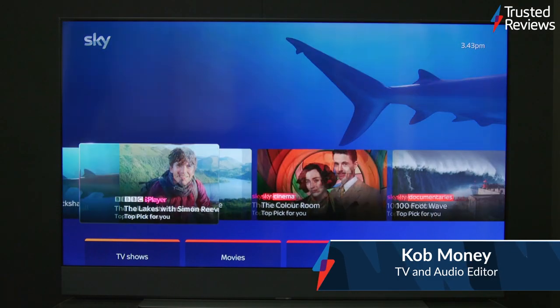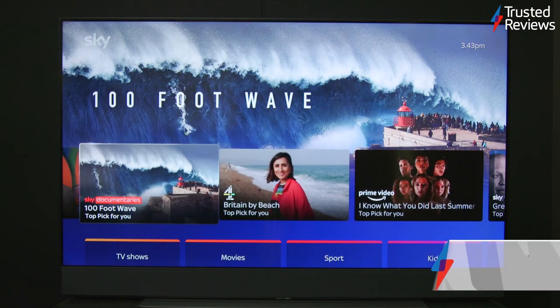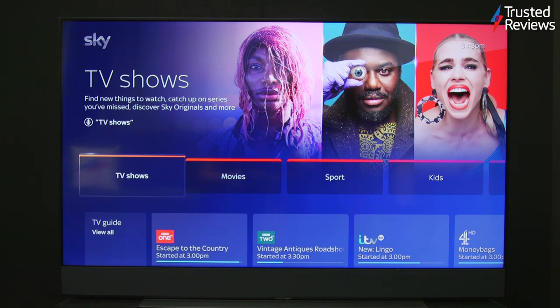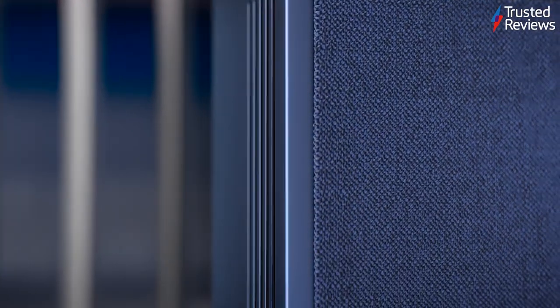SkyGlass is the British broadcaster's first TV, one that looks to smooth the rough edges of the TV experience by taking care of picture, sound and content, all from one screen. Does it achieve this lofty goal? The answer to that question is both yes and no.